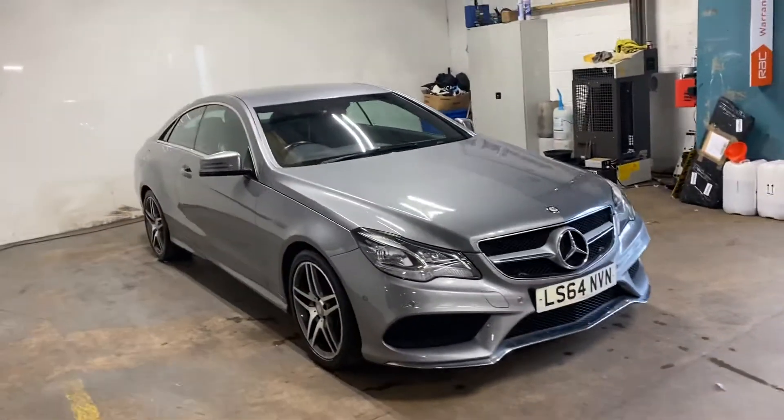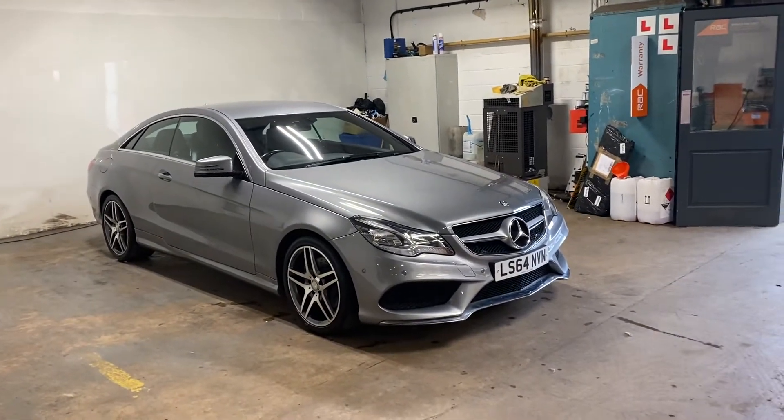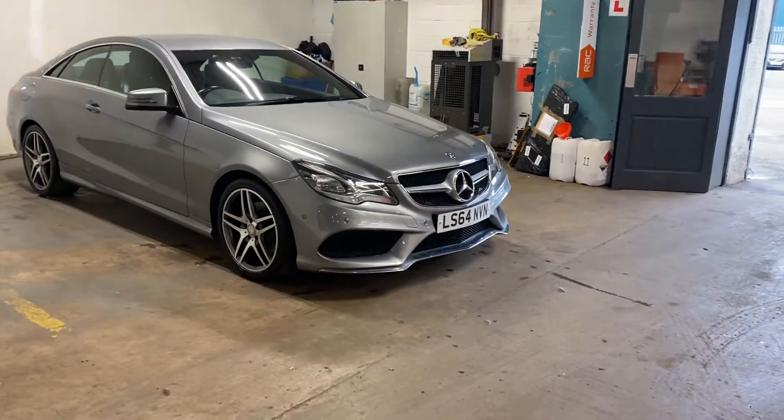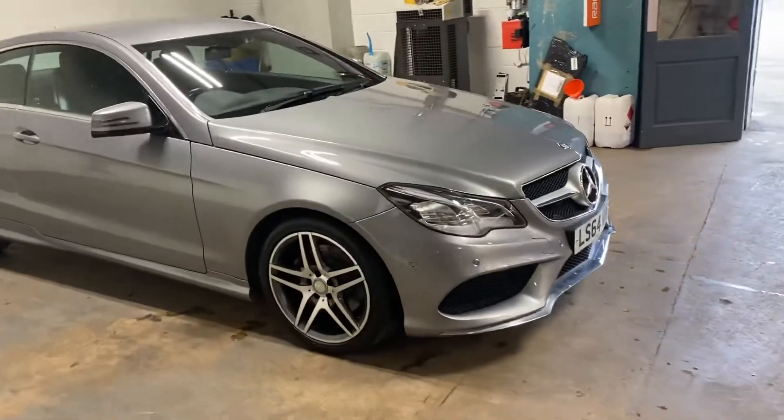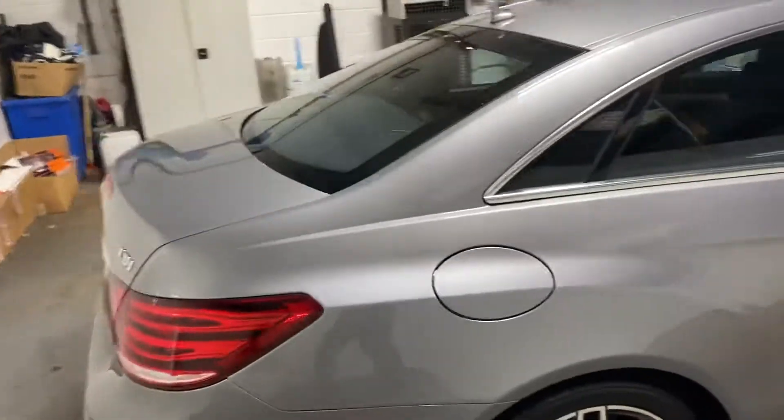Slightly more power than the 220, but it's the coupe version and it's really nice. It's in a palladium silver colourway, has the diamond cut alloys. There's not a mark on them. It's a really clean car, very nice indeed.